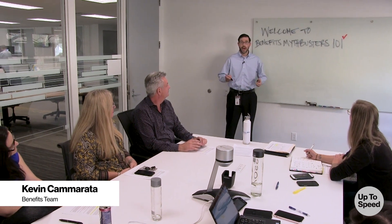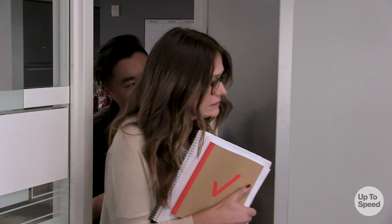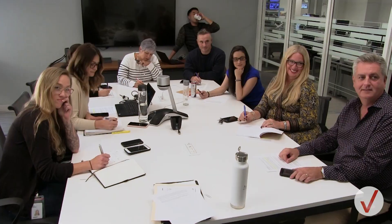Welcome to Mythbusters 101. I'm Professor Kevin. Today we're going to learn about benefits. Sorry we're late. Okay, now that everyone's here, let's get started.